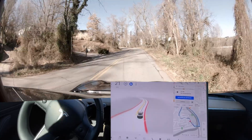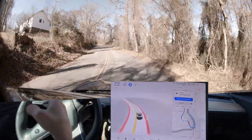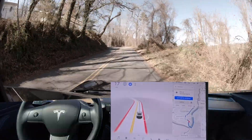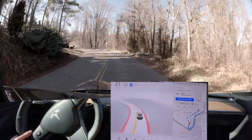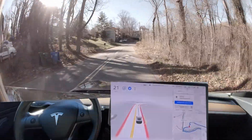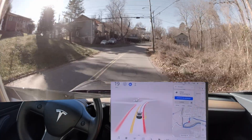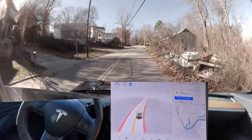There were pedestrians walking on the wrong side of the road, and the car decided to move over to pass them but then never got back over — it just stayed in the left, wrong side of the road. That's kind of an edge case; you don't see that too often. I'd say that's a pretty rare situation.